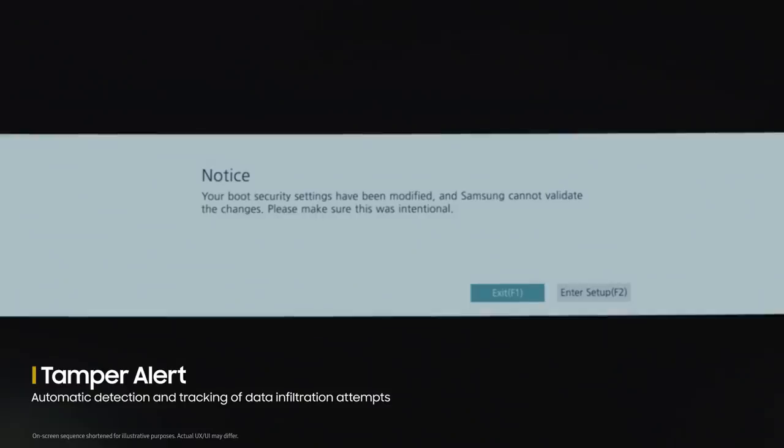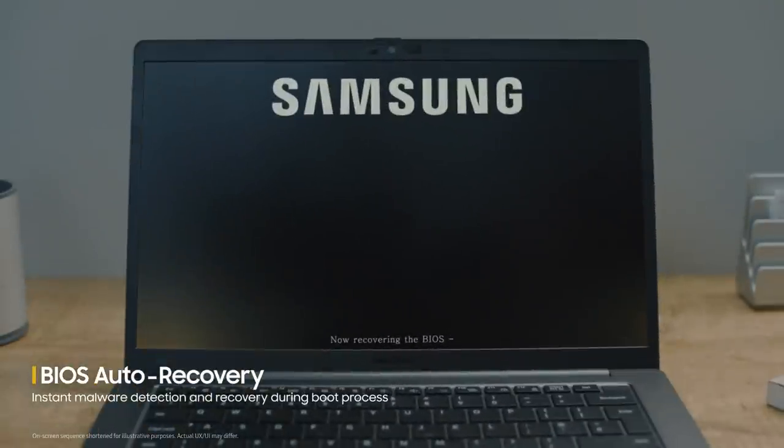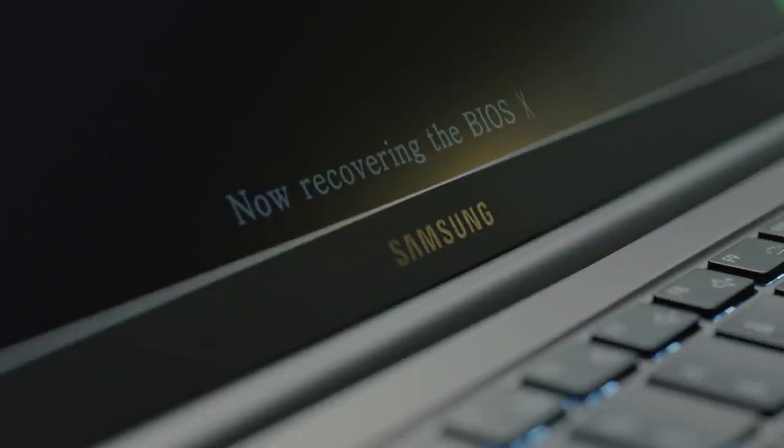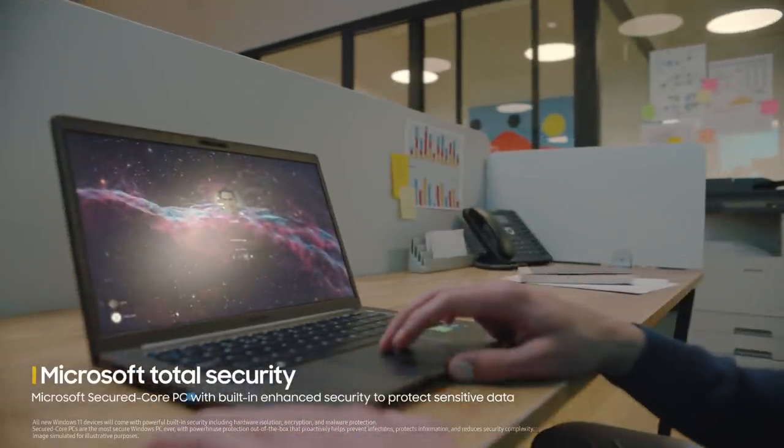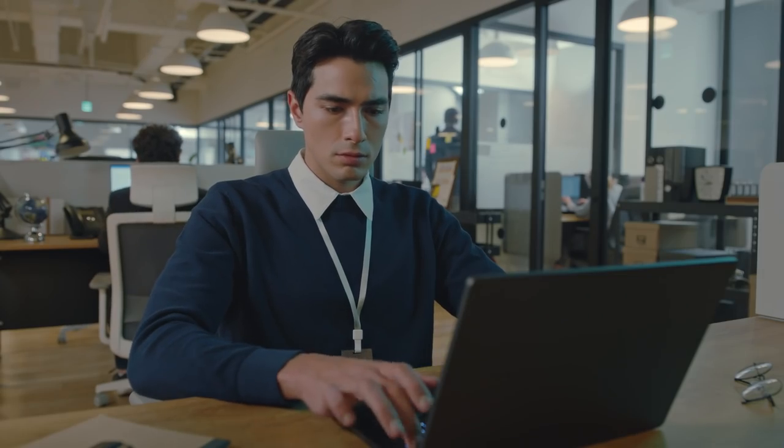It can notify a user of data corruption due to tampering, or detect a hacking attempt and automatically restore the system. With multi-level protection against malware, as a Microsoft Secure Core PC, you can focus on work.